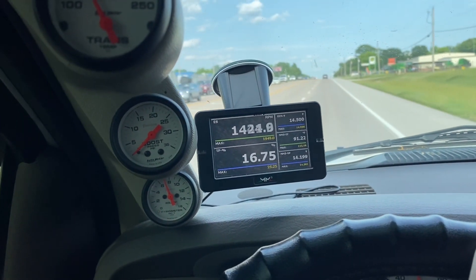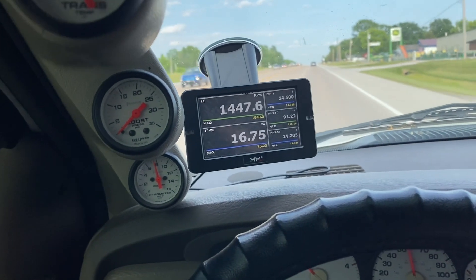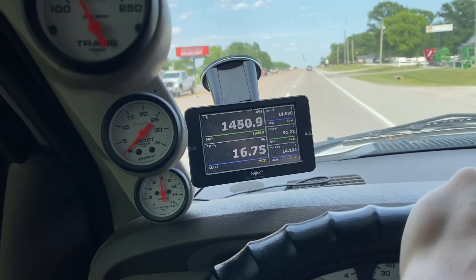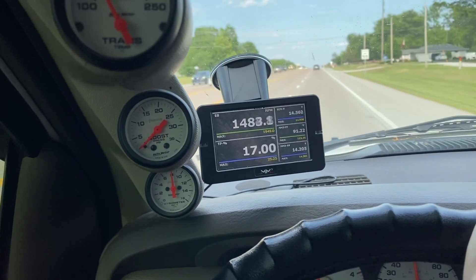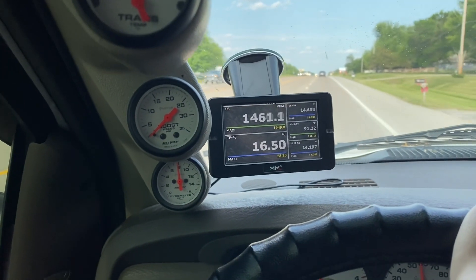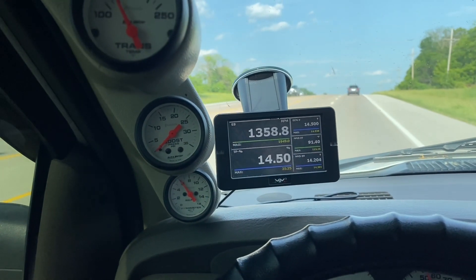Another observation is the sound — it really completely changes the sound of the common rail once you have a single injection event. It sounds like a second-gen 24-valve, the ones made from 1998.5 to 2002. If you're into that kind of thing, you'll definitely like the 12-valve tune. The turbo spool-up seems to be about the same.